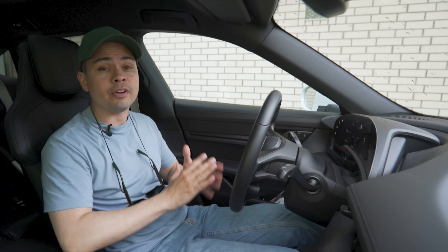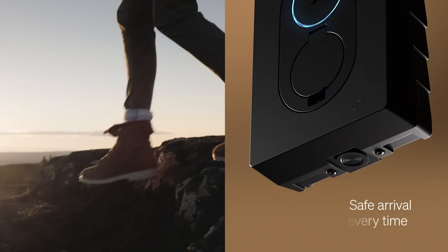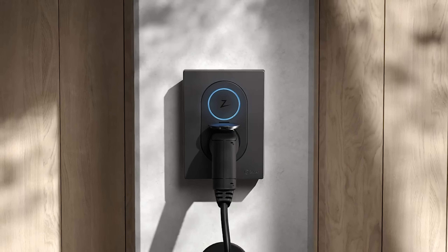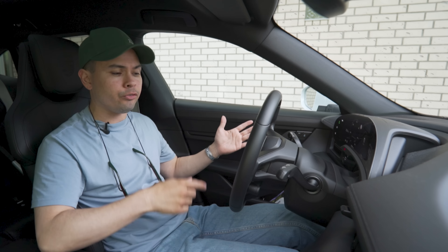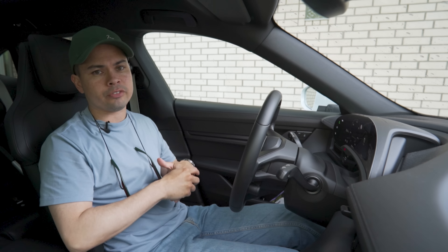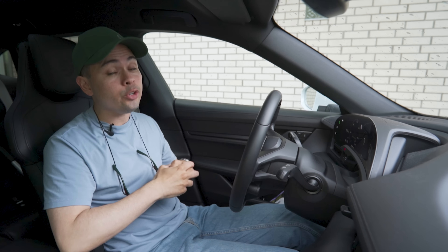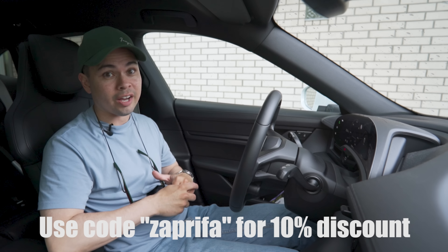Before we kick today's video off, I just want to give a huge thanks to today's video sponsor, Saptic, with their Saptic Go home charger. The Saptic Go is a cool, small and stylish home charger that can charge up to 11 kilowatts and can be had in a whole bunch of different colors. If you're looking to buy a home charger, I would highly recommend you go to the link in the description box down below, find your country, click that link and purchase one of those chargers. And if you live in Norway, you can use the discount code SAPRIFA for 10% off your purchasing price.